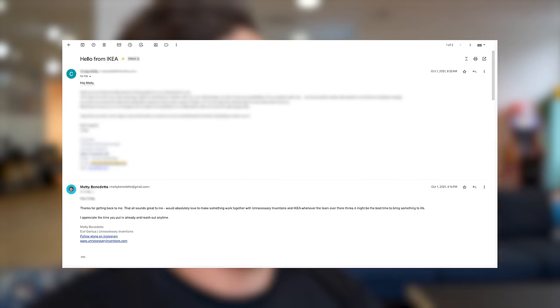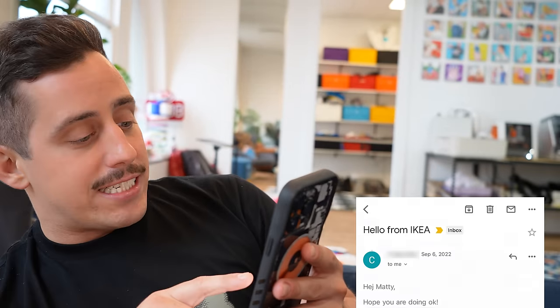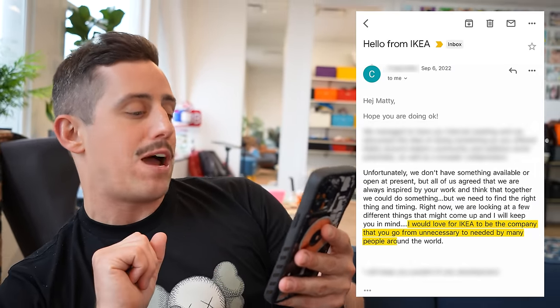This story starts about two years ago when I got an email from someone at IKEA — October 1st, 2021. IKEA is known for doing capsule collections with a few different designers every single year, and I have a few of them in the unnecessary studio from Virgil Abloh, Daniel Arsham, and Sabine Marcellus. I want to be the next person to have a collaboration with IKEA, but unfortunately over the past two years things just haven't exactly worked out. They said they're definitely inspired by my work but are just waiting for the right thing and the right time.